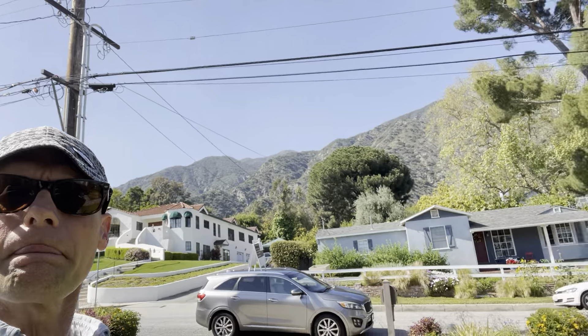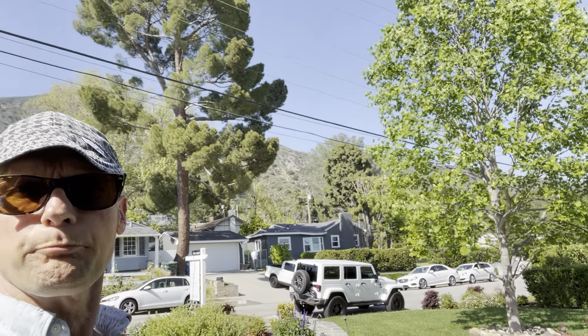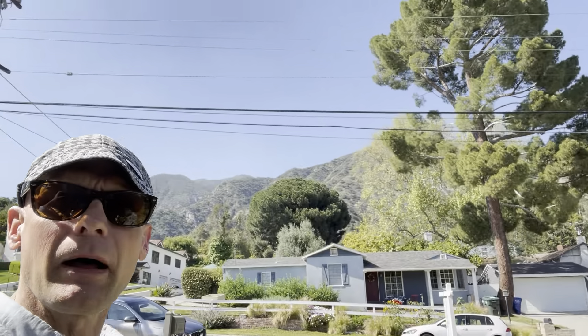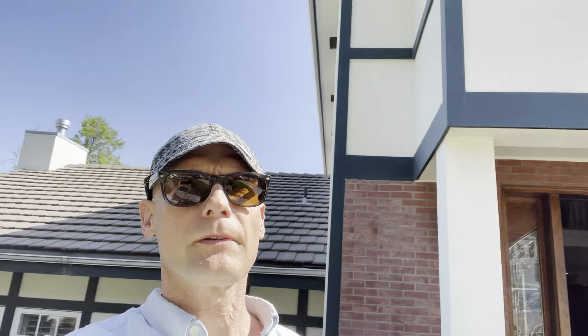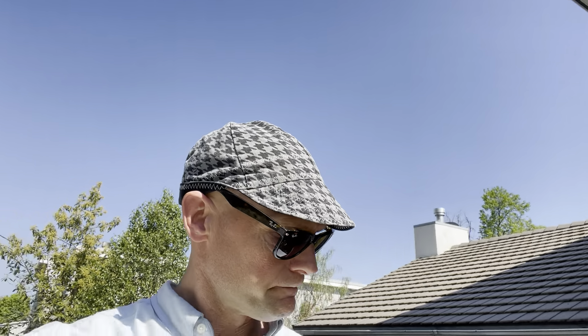Hey, it's Justin again. I am in Sierra Madre, California, looking at 136 West Carter Ave. We're up in the northern part of Sierra Madre. It's a new listing. This house is $2,349,000. I just wanted to give you an idea of what was happening, what was available in the market here in Sierra Madre at the moment.